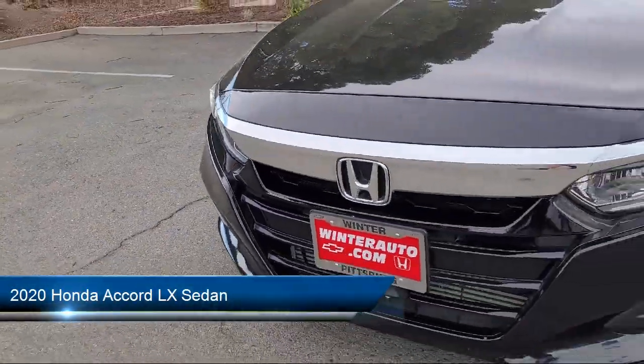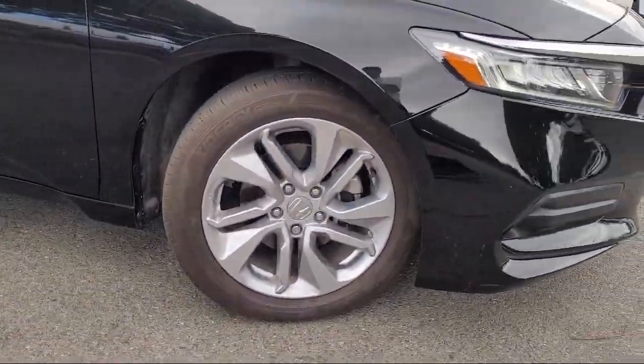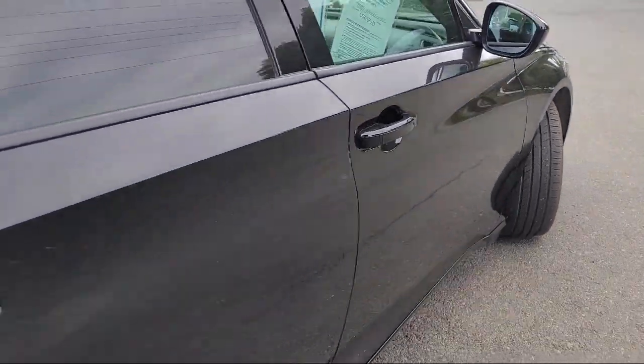It comes equipped with a rear view camera, keyless entry, outside temperature display, electronic stability control, alloy wheels, and auto high beam headlamp control.